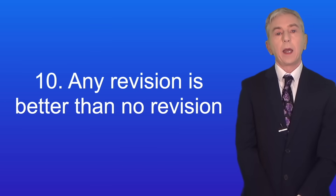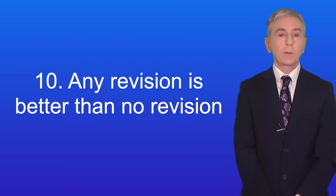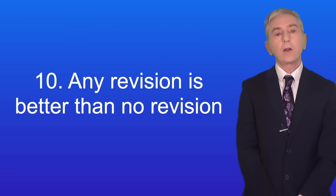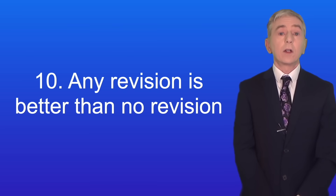Here's tip number ten: any revision is better than no revision. Lots of students leave their revision until the last minute, and in many ways that's understandable because revision can be hard. But your brain is a lot better at learning than you might think. So even if you only have a short period of time before your exams, try not to feel demoralized, because even a short period of time can be really useful.